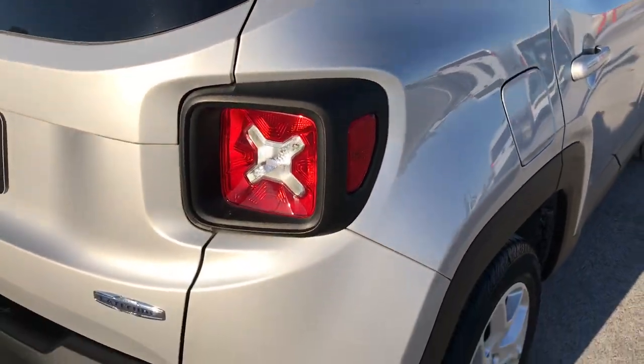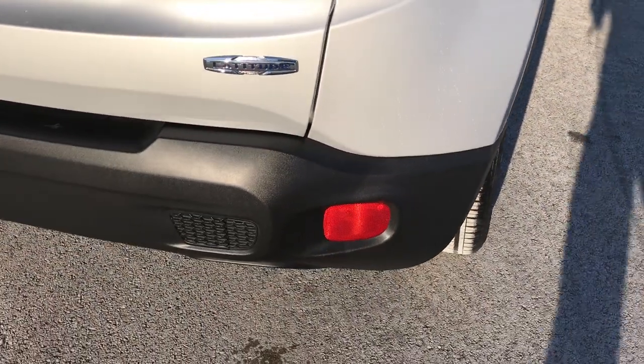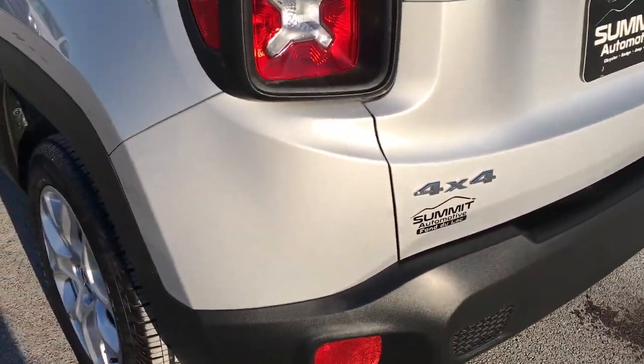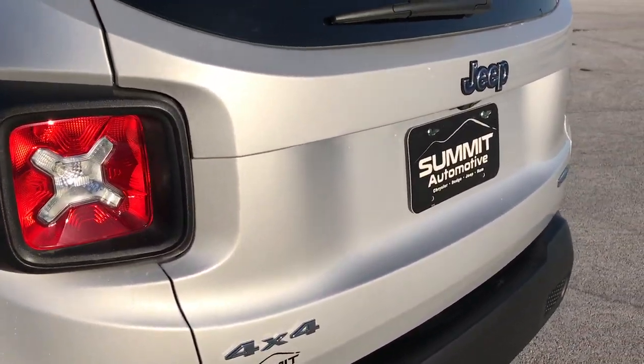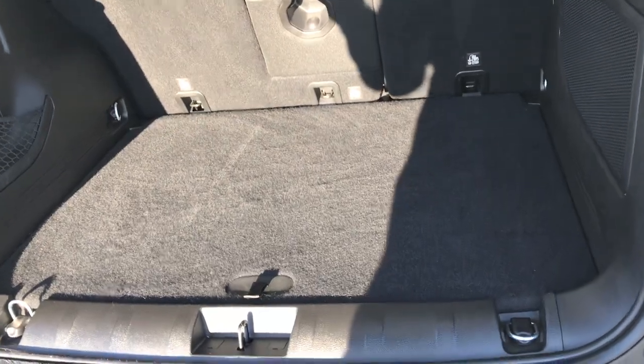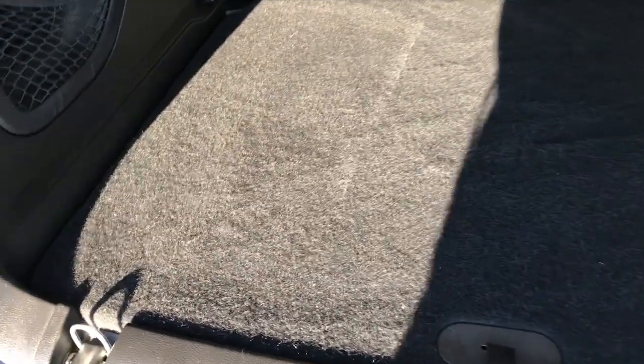As we go around to the back here, you can see the rear bumper is absolutely perfect — no dents, dings, scuffs, or cracks on it. Rear gate is in excellent condition as well. Take a look at the back storage area — more of the same, very clean back here. Carpeting is in excellent shape.